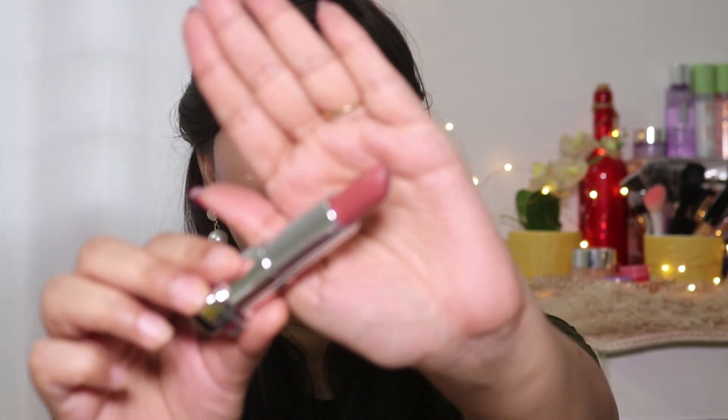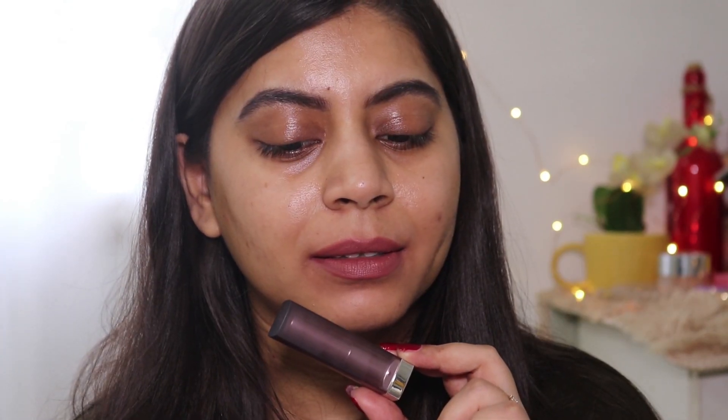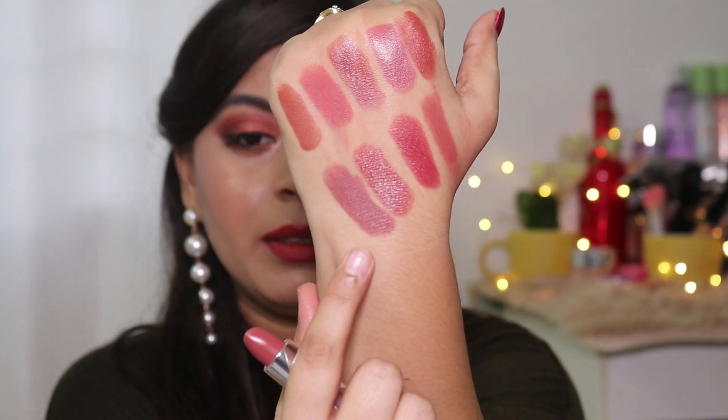Next is the Maybelline Color Sensational lipstick in the shade Nude Nuance. This is a very popular and very beautiful brown nude shade — also an MLBB (my lips but better) shade. It looks beautiful and suits deep skin tone well.